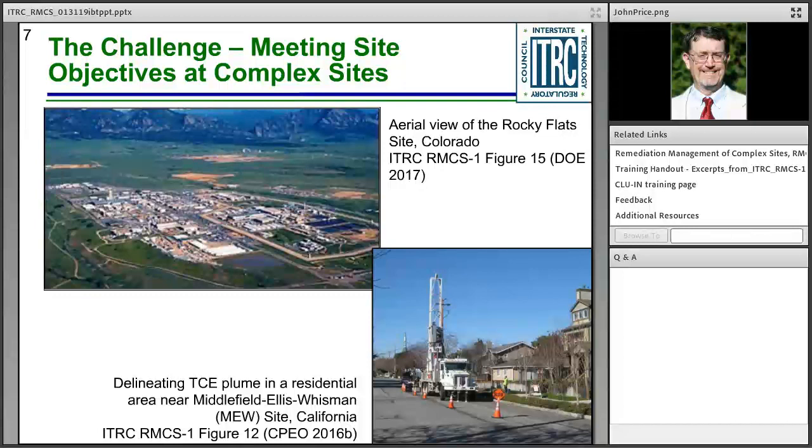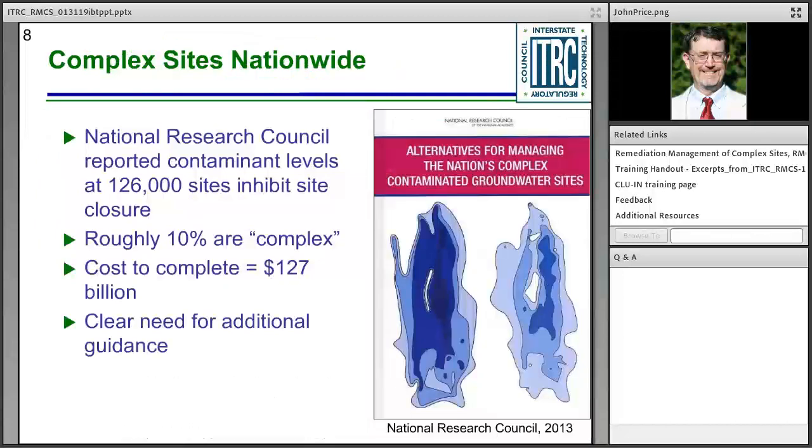Our case study features remediation efforts at just one of four groundwater plumes from five solar evaporation ponds used to store low-level radioactive waste. The commingled uranium and nitrate plume covered 50 acres. The second photo shows investigation work in a crowded residential area affected by vapor intrusion and groundwater contamination at the MEW site in California. This site is complex due to multiple source areas, multiple responsible parties, commingled plumes, eight different aquifer zones, geologic heterogeneities, and residential land use.